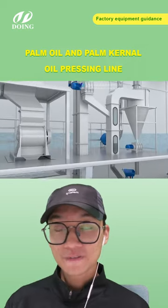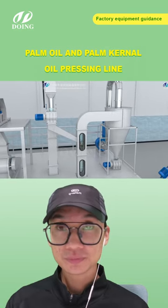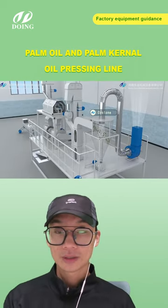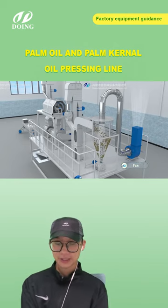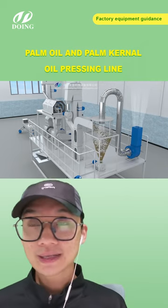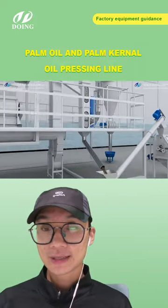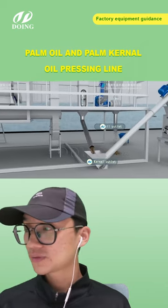We have our overseas office in Nigeria — our boss is currently there setting up a new stock for clients. If you're from an African country, you can save a lot on shipping cost and visit our office to see all the equipment with your own eyes before placing an order. This way you can make more comparisons to choose the perfect machine for you.